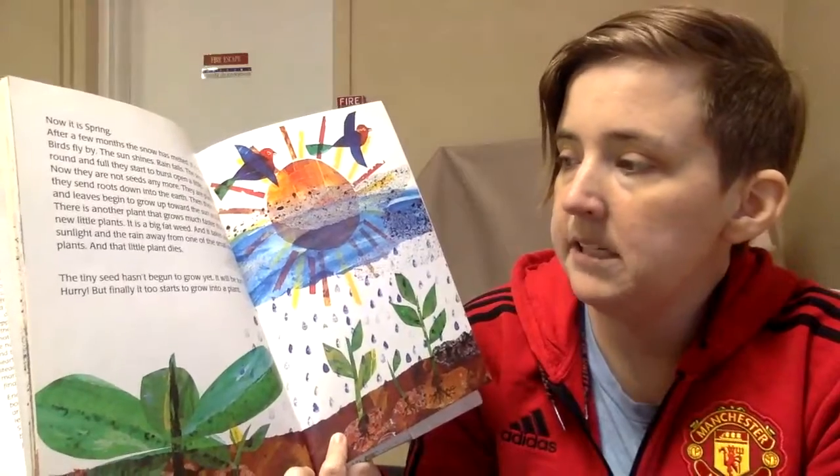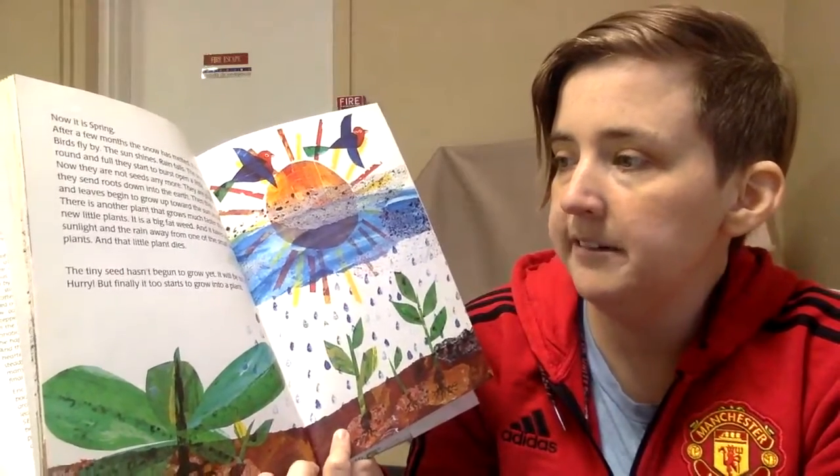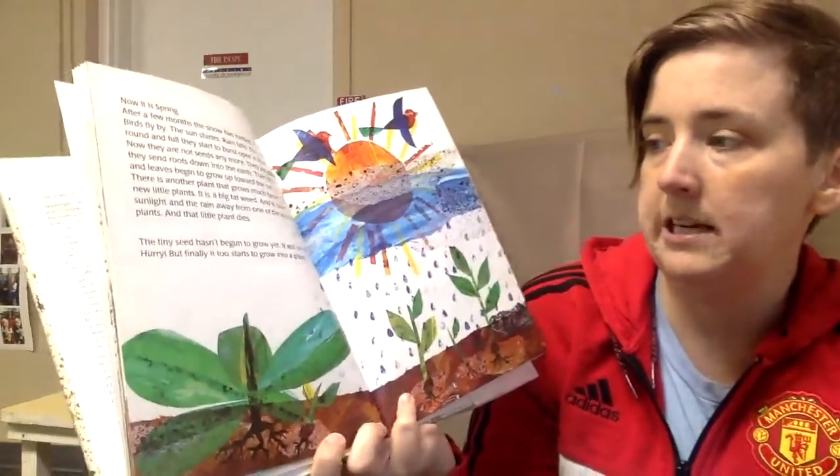The tiny seed hasn't begun to grow yet. It will be too late. Hurry! But finally it starts to grow into a plant.